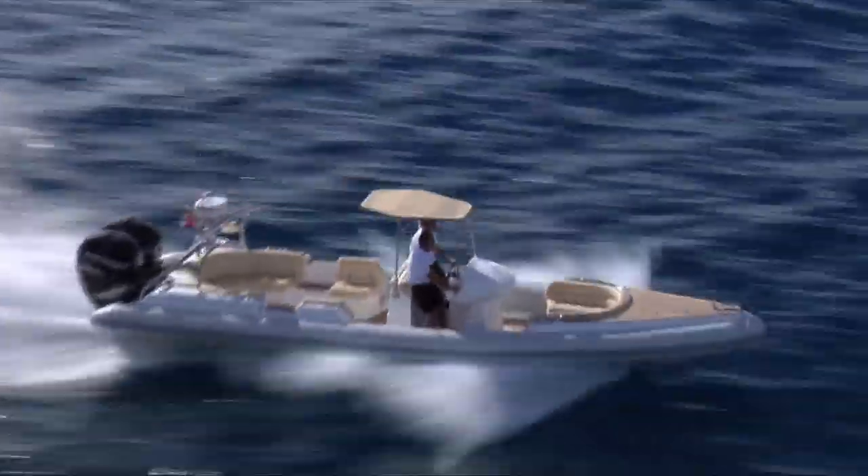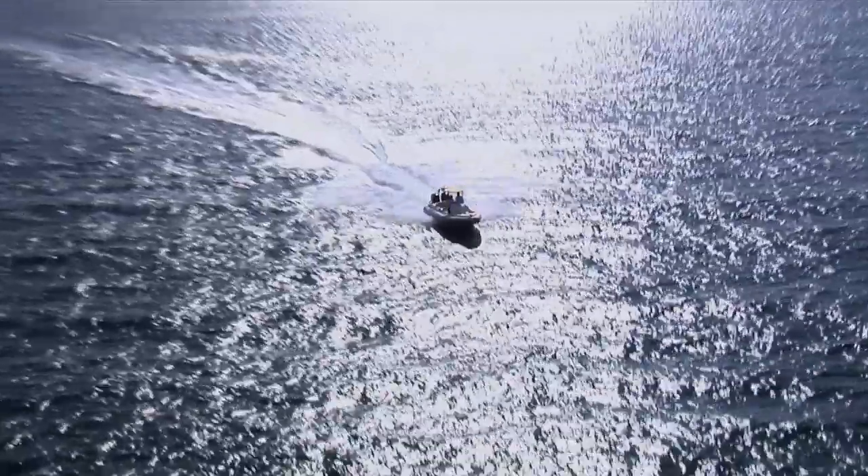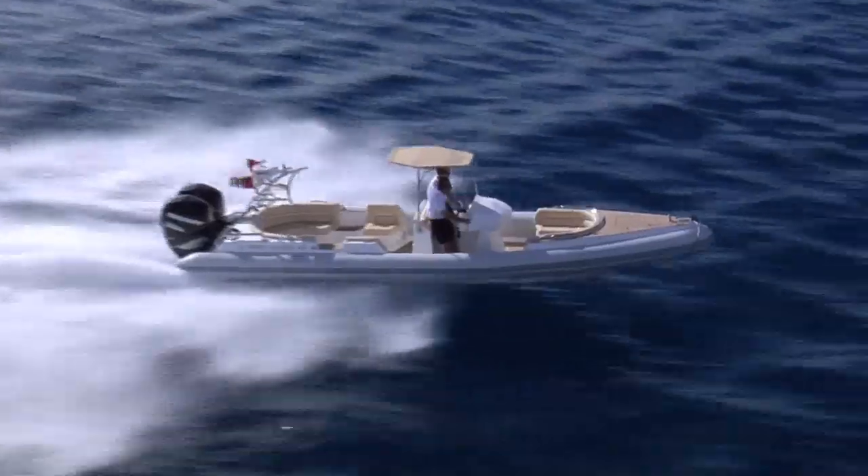Splashing down in Hampshire, England, we find ourselves at the home base of Wahoo Boats, creators of the Barracuda Rigid Inflatable Boat, or RIB for those in the know.